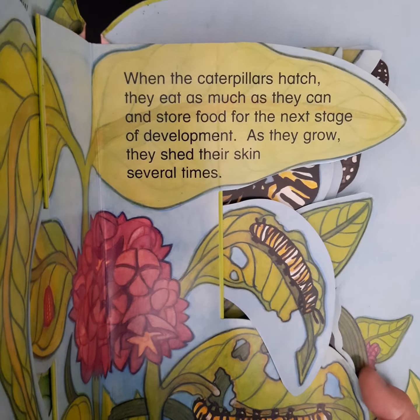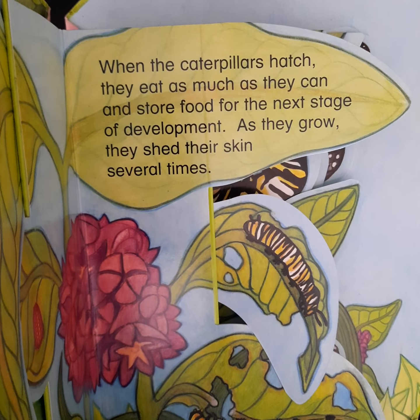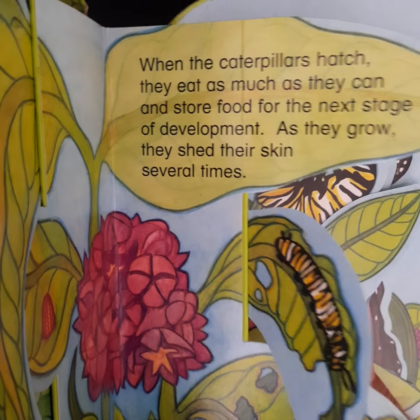When the caterpillars hatch, they eat as much as they can and store food for the next stage of development. As they grow, they shed their skin several times.